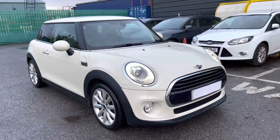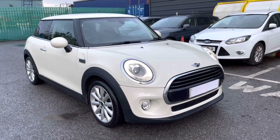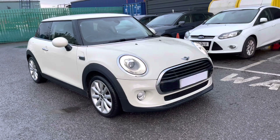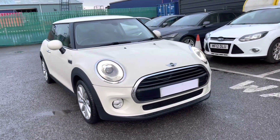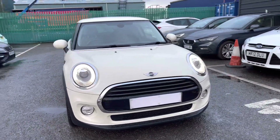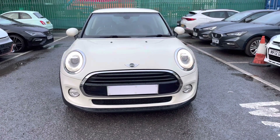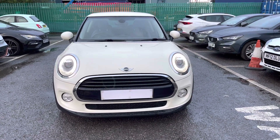Thank you for watching this video tour around this used Mini, currently available. If you're interested, please give us a call. We offer a huge range of flexible finance packages and personalized finance quotes. For more information, to book a test drive or an appointment, please call us on 01270 864 430 and speak to a member of our sales team. Thanks very much for watching.